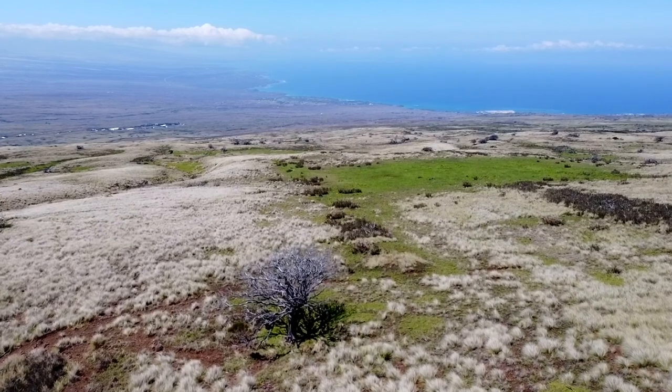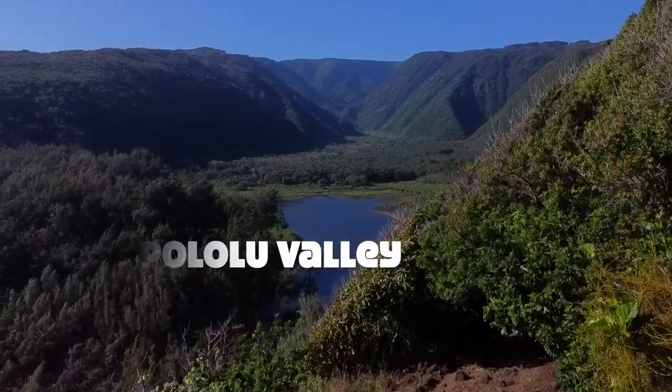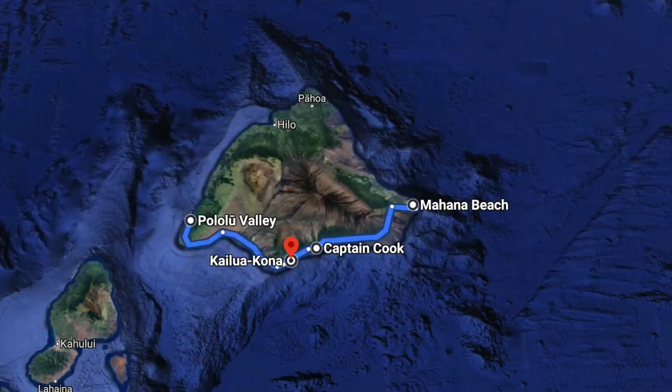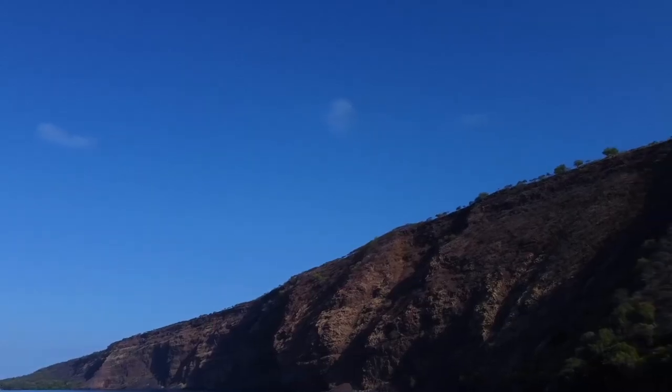You may have seen some of our other hiking videos here on the Big Island. One was up at Pololu Valley in the north, the other was down at Greensand Beach in the south. Captain Cook is going to be a lot closer than either of those if you're coming from Kona, but it's going to be a much more strenuous hike.